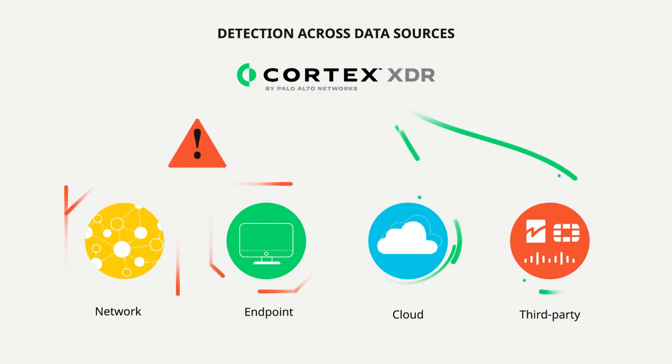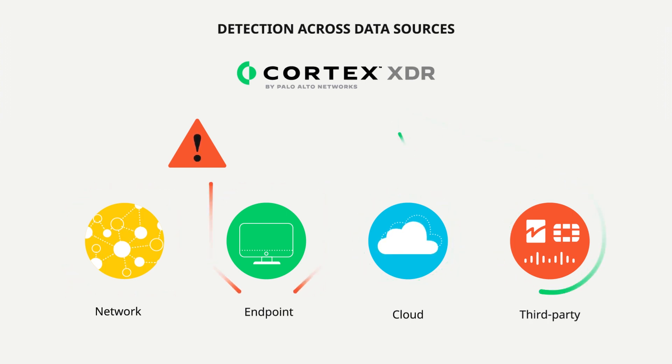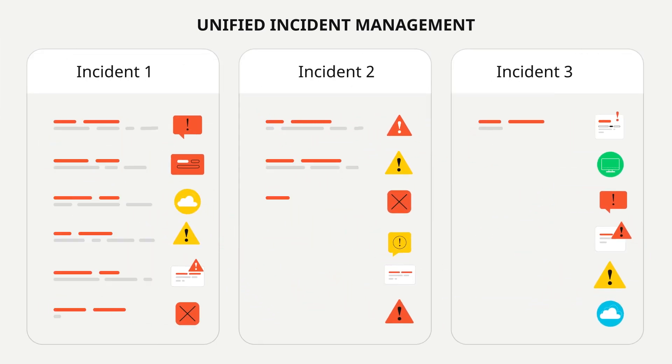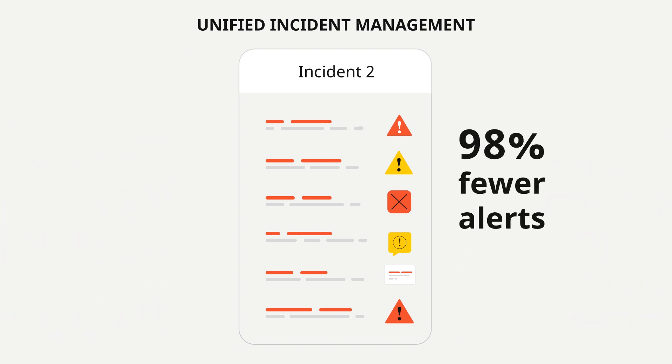So when abnormal behavior occurs, your analysts will know about it instantly. Cortex-XDR automatically groups related alerts into incidents, giving your analysts the full picture of an attack and saving them huge amounts of manual work to get a head start on their investigations.